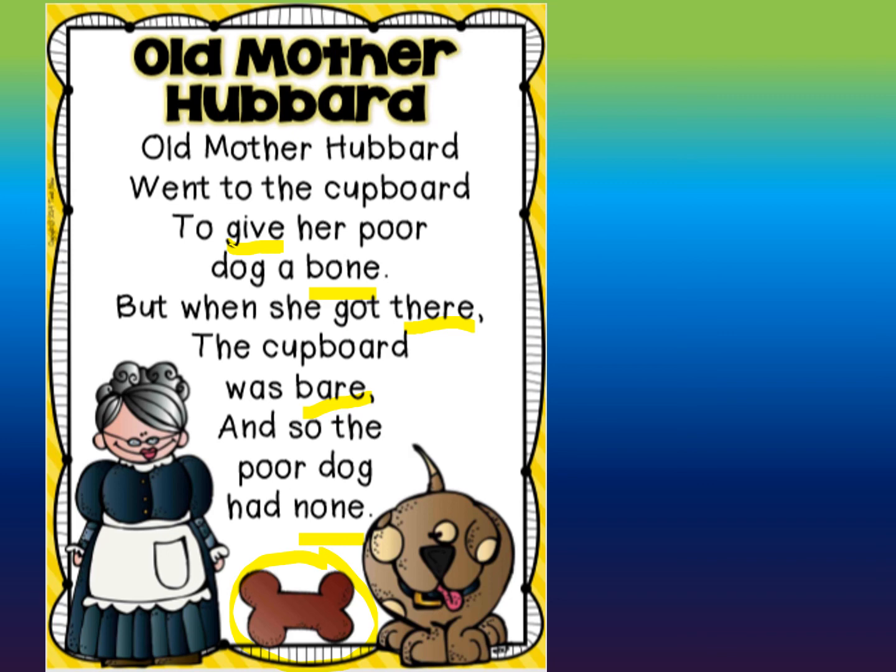Great job, boys and girls. See if you can re-read it with me again. Ready? Old Mother Hubbard went to the cupboard to give her poor dog a bone. But when she got there, the cupboard was bare. And so the poor dog had none. Great job, friends.